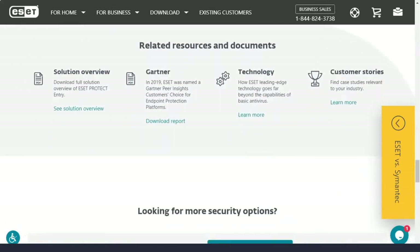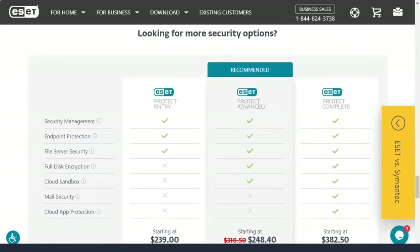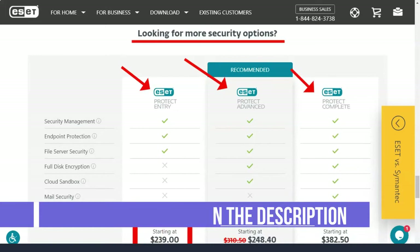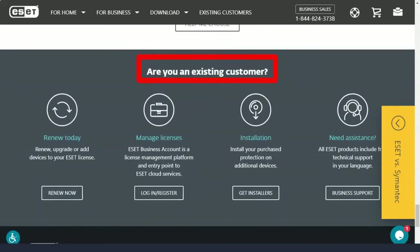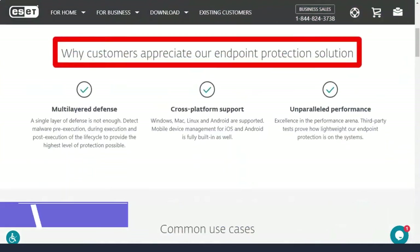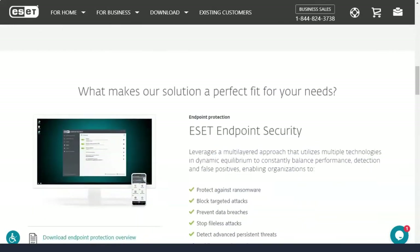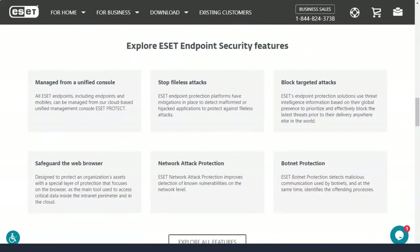ESET's anti-malware technology does not perform as well as some other brands in lab tests. In three rounds of tests conducted every two months by the German AV-Test lab from March to August 2020, ESET detected 100% of unknown widespread malware, just like any other antivirus brand considered. But half the time, it failed to detect all previously unseen zero-day malware. ESET performed well in tests conducted from January to March 2020 by the London-based SE Labs, blocking all malware but receiving a few false positives. In SE Labs tests in October to December 2019, it did not perform well, allowing two malware programs to infect the test machine.